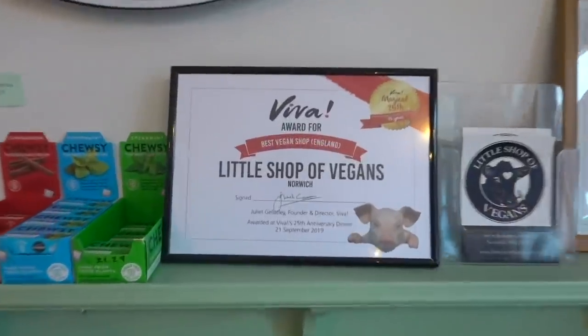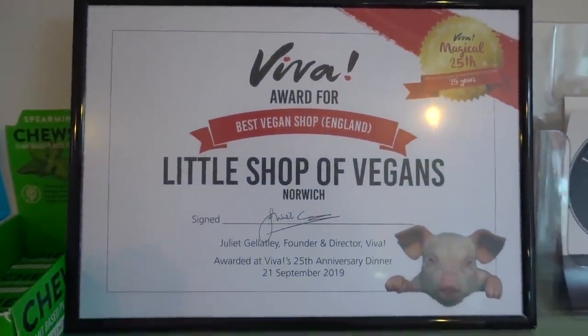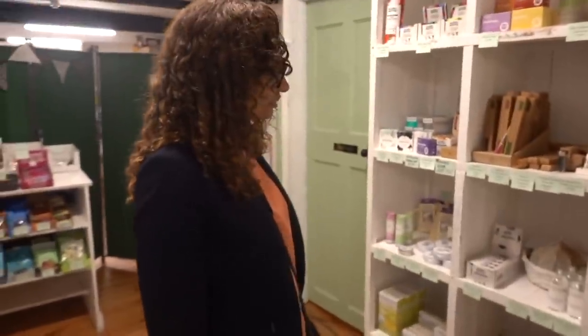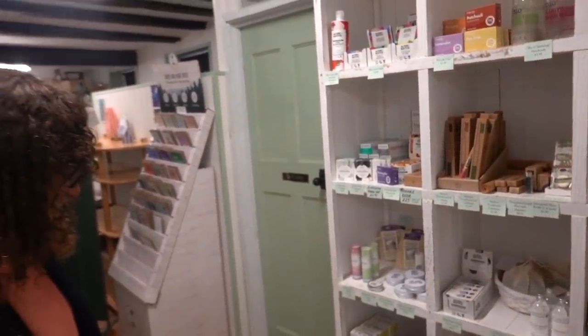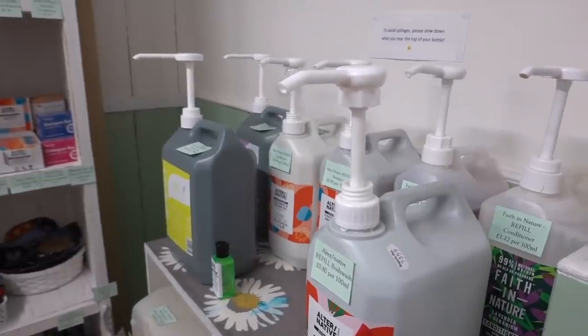Look at this little thing I spotted the other day — Viva, best vegan shop in England, Little Shop of Vegans. Vegans, come to Norwich, we're winning! They've got all the things — quite a lot. And a little refill station, I like that. Bit of sustainability.